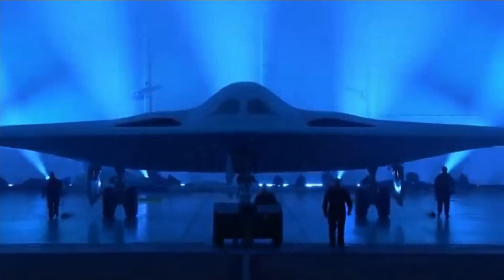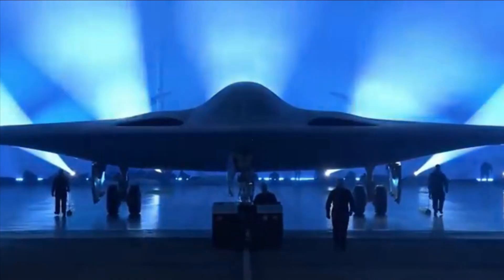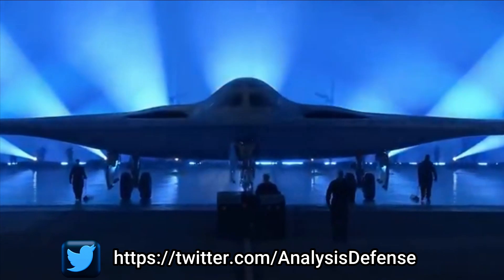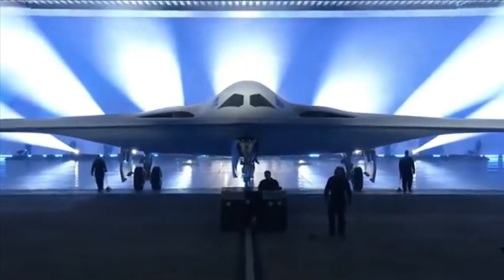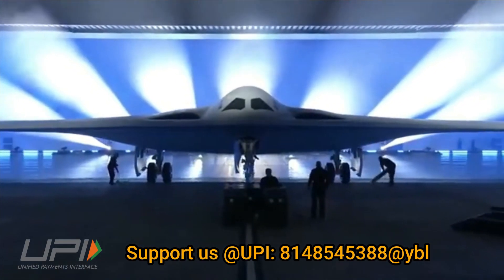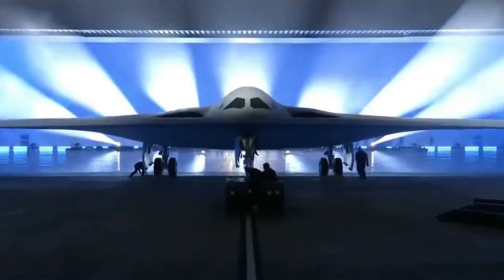The B-21s are expected to achieve initial operational clearance by 2030 and be fully combat ready by 2035, with each estimated to cost around 550 million dollars. The total cost could go even higher when factoring in research and development costs, making the jets considerably more expensive.